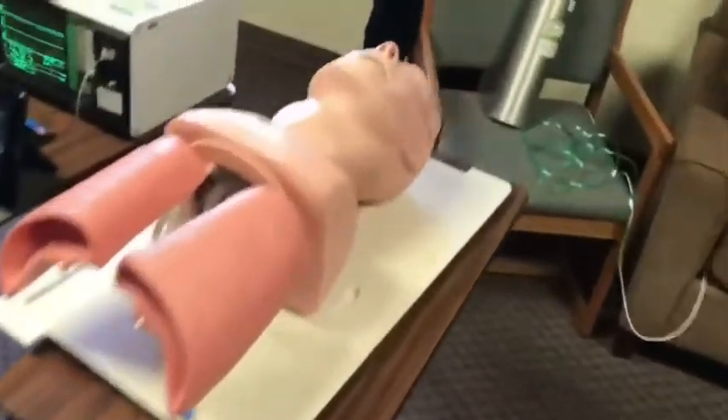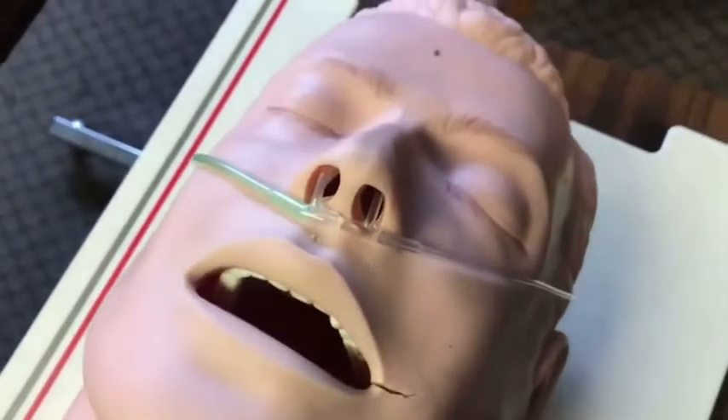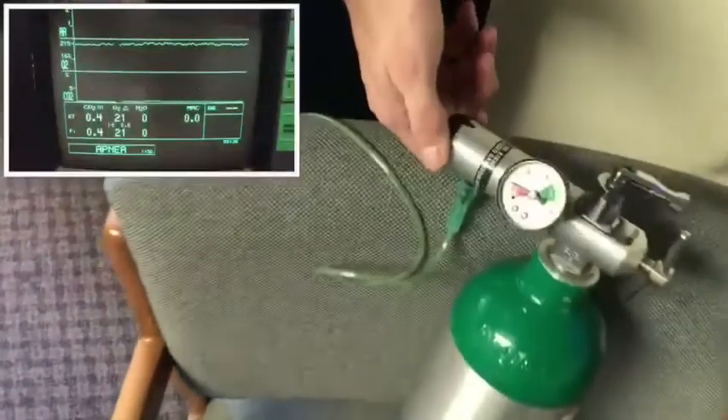Now the last arm of this little experiment — we're going to look at the E-series nasal cannula. This one delivers oxygen through one of the prongs and measures end-tidal CO2 through the other. So we're going to crank this up to 15 liters and see what the highest FiO2 delivered is.